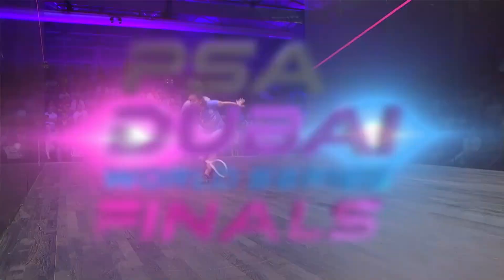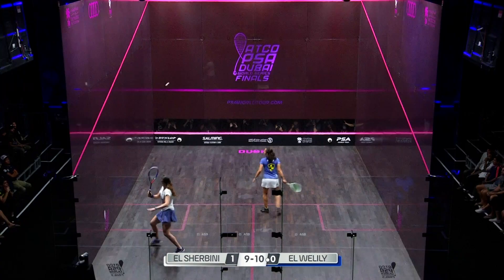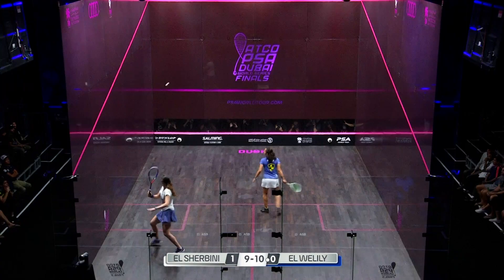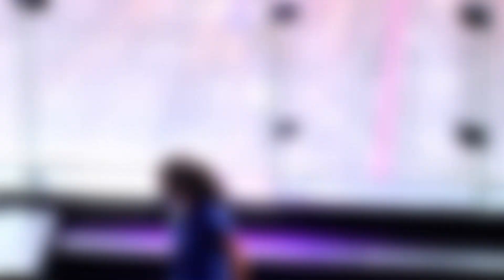8-0. She's got that determined look on her face. It's a game ball for Raneem Elwilili. And she's done it — Elshabini missing, finding the tin. Could be very positive signs for Elwilili.